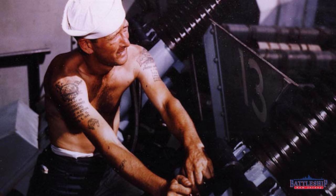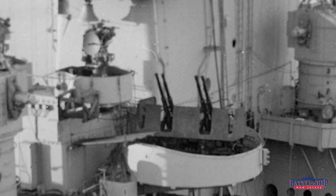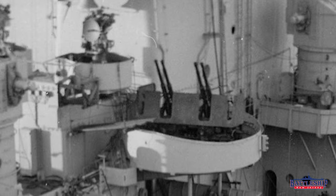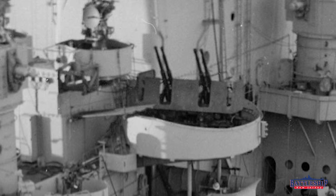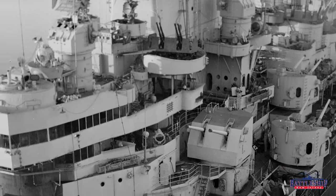On Missouri, you can see pictures during her shakedown cruise of numbers on those guns — she got all those guns from day one. On New Jersey, they added four of the quad mounts during the course of the war, so there's some debate as to whether they have the same names, or if they retained the original names for the first 16 and then went back and named the other ones 17, 18, 19, and 20, regardless of their position.